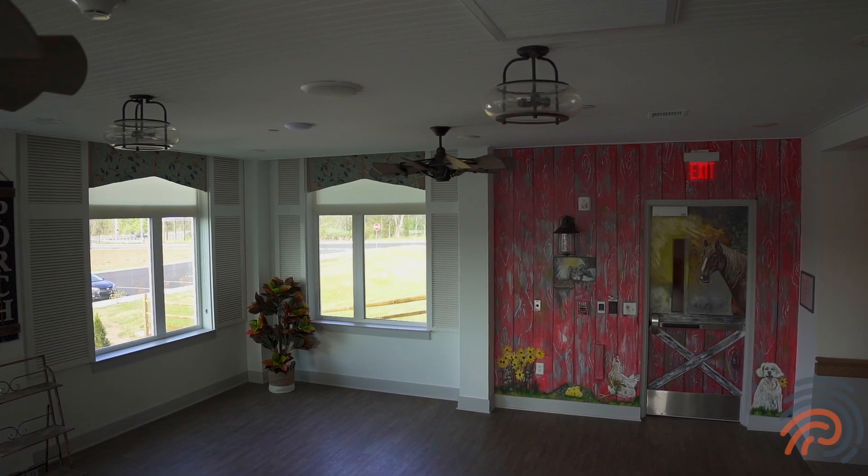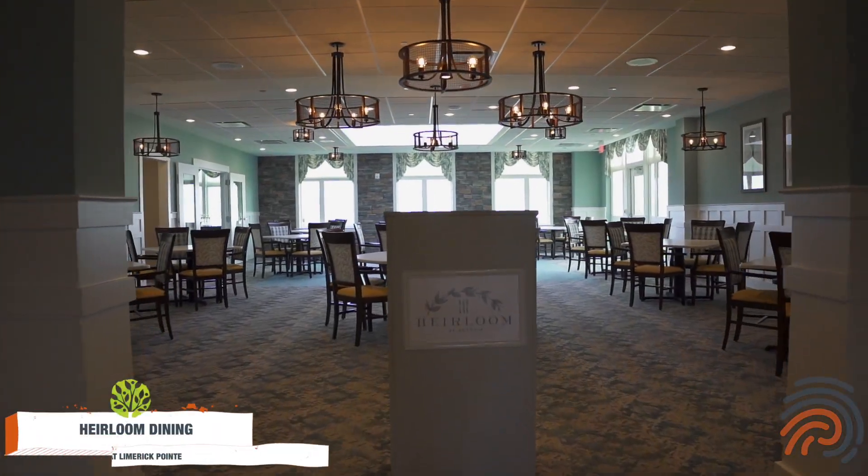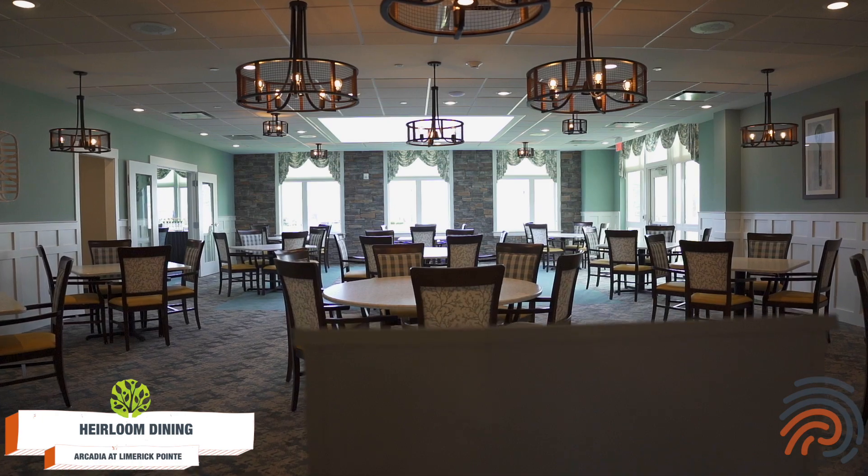We know what residents are really most interested in — the food. I'm Matthew, the culinary director here at Arcadia at Limerick Point. We're at our Heirloom Dining Room, which is beautiful and just newly opened. Come on in and let's take a tour and see how it is.